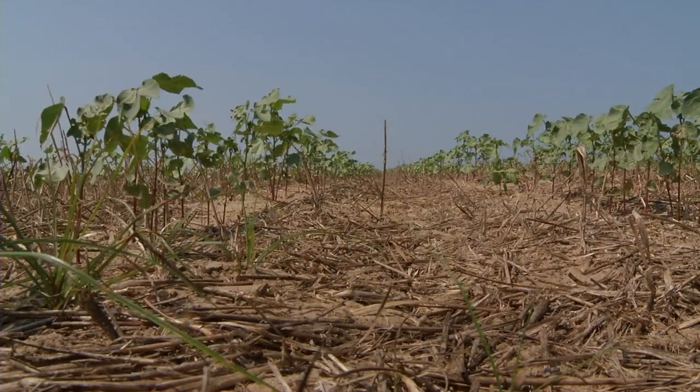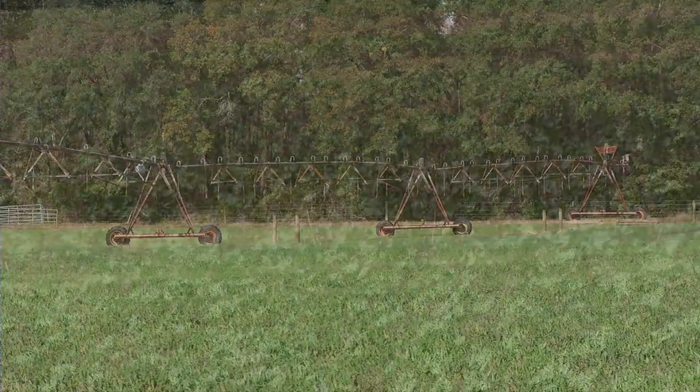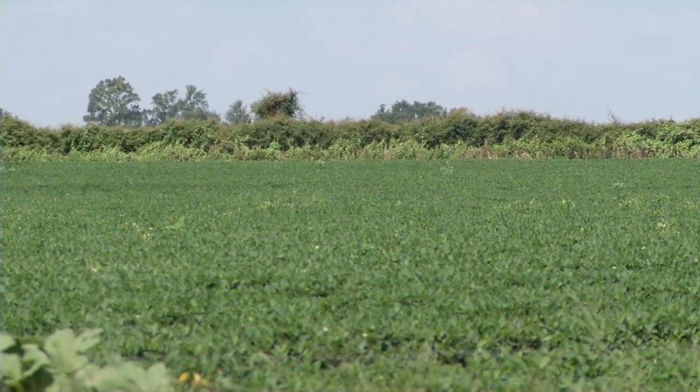Our yields in the non-irrigated sod peanuts have equaled or exceeded the yields of the irrigated peanuts in the conventional rotation. We would normally expect anywhere from 500 to 1,500 pound increase in peanut yields. And if you look at the price of peanuts now, near $1,000 a ton, that can be pretty significant.